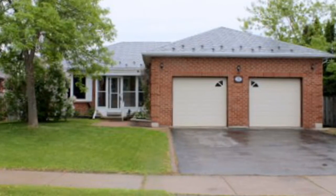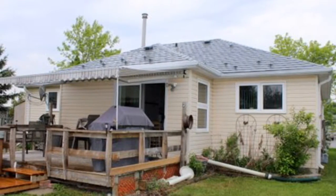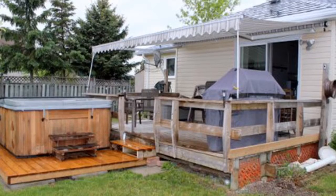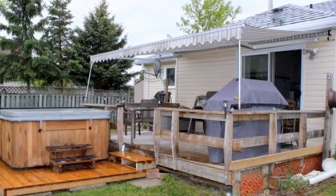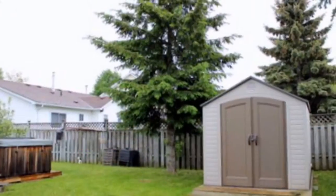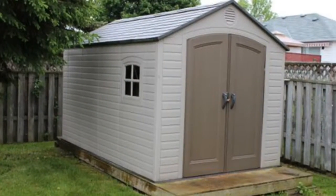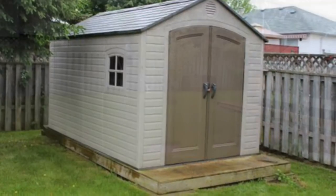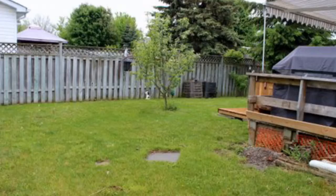So the outside here is the front of the house and the rear of the home. You'll take a close look and you'll see the power awning over the deck. Fully fenced backyard and a really nice shed there.